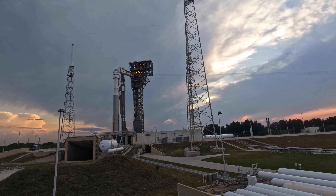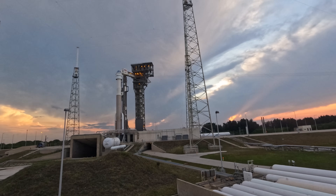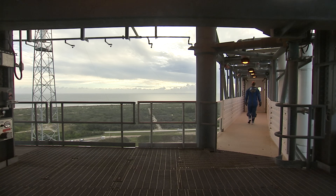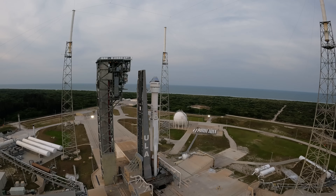Approximately three hours before launch, astronauts Barry 'Butch' Wilmore and Sunita 'Sunny' Williams arrive at Space Launch Complex 41, ascend the crew access tower, and make the short walk through the crew access arm to Starliner. Following final preparations and astronaut securing, the Blue Team departs the pad.